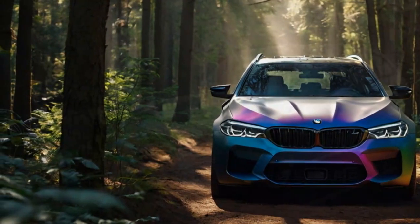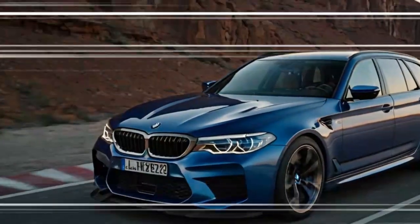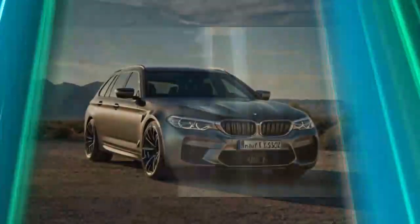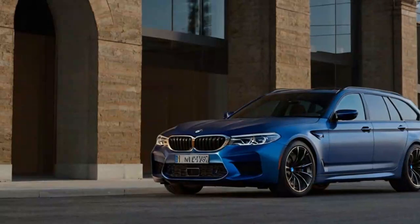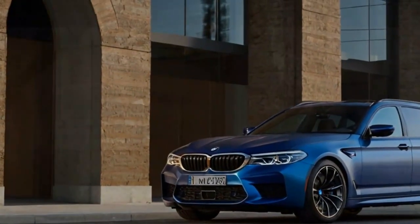Inside, the M5 Touring is a luxurious blend of premium materials and high-tech features designed to enhance comfort and connectivity for both driver and passengers. The cabin is crafted with high-quality leather upholstery, carbon fiber accents, and ambient lighting that sets an upscale yet sporty tone. BMW's latest iDrive 8.5 infotainment system is integrated into a large curved display that spans from the driver's instrument cluster to the center console, offering seamless control.